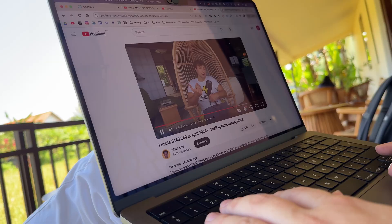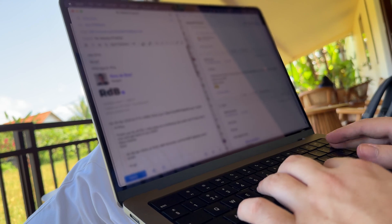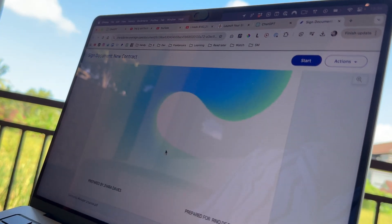After our meeting it was time for a nice break, so I ordered some food, enjoyed the view, and caught up on some YouTubers I like to watch. Then I had to reply to some emails and checked out a new proposal that Zara sent me — that was all good, so I signed it.